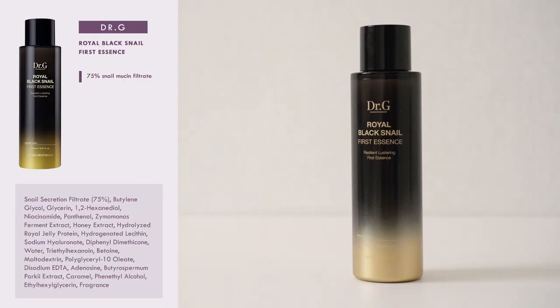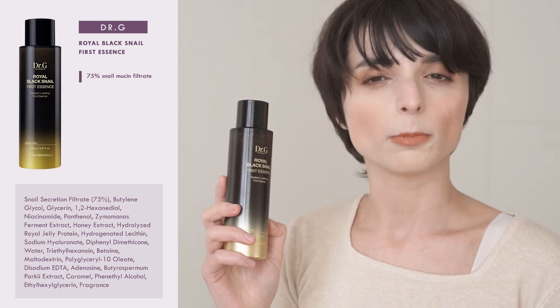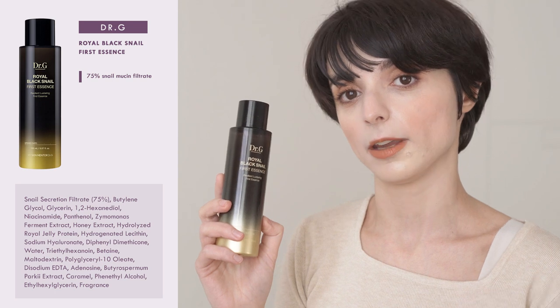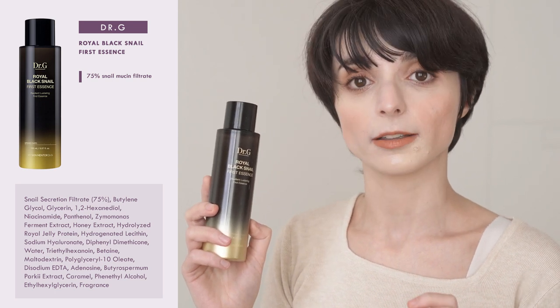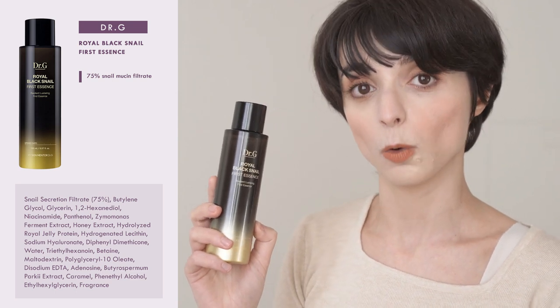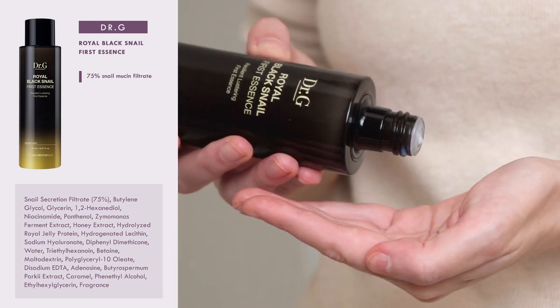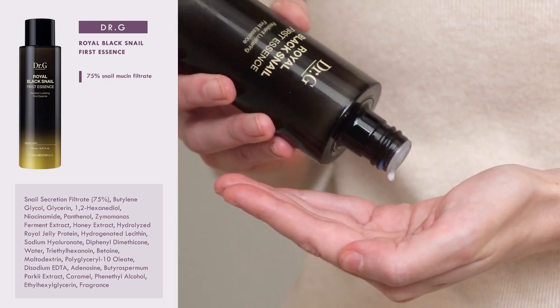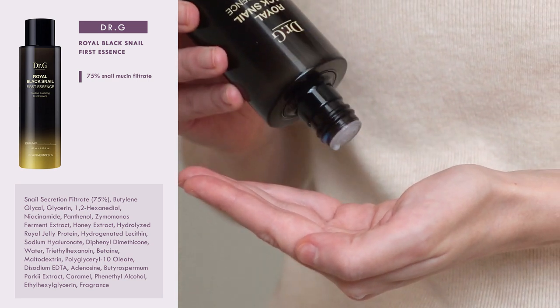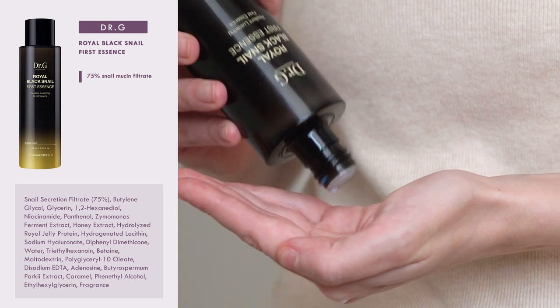Lastly, I'm going to show you my absolute favourite snail essence on the market, and it's the Royal Black Snail First Essence by Dr. G. The thing that won me over is that this product is formulated in a very clever way. Here, snail mucin filtrate is not used as the main ingredient, but it's used to replace water as the base ingredient. The real star ingredients of this product are glycerine, niacinamide, panthenol, and a prebiotic ingredient derived from fermented honey.